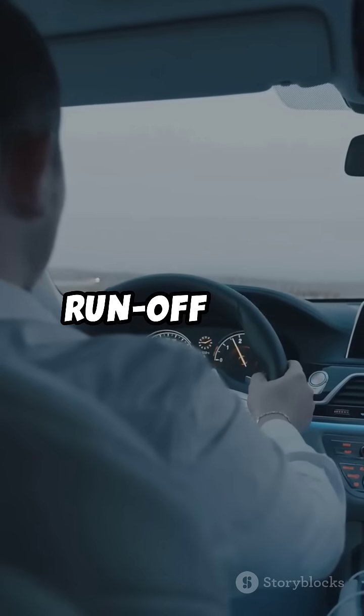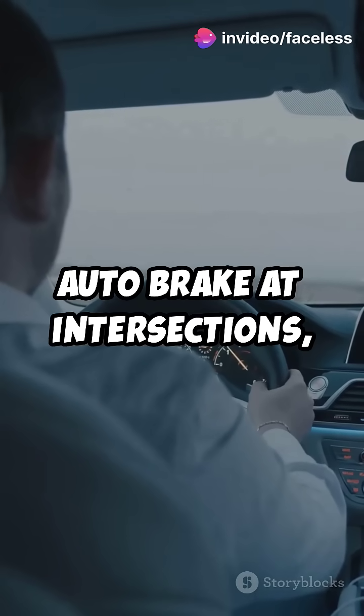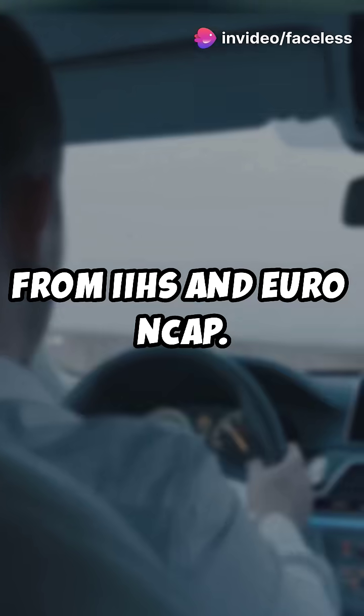The XC90 boasts the run-off road protection package and city safety with auto brake at intersections, earning top marks from IIHS and Euro NCAP.